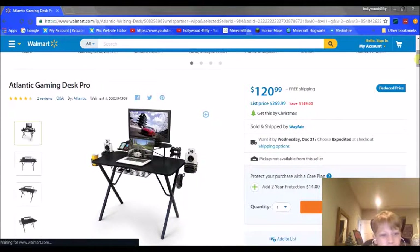And it's only $120.99. I think that's actually a pretty good deal — I've seen gaming desks for $300. This is a pretty good deal for what it has. You can go to Walmart.com. I should have links in the description.